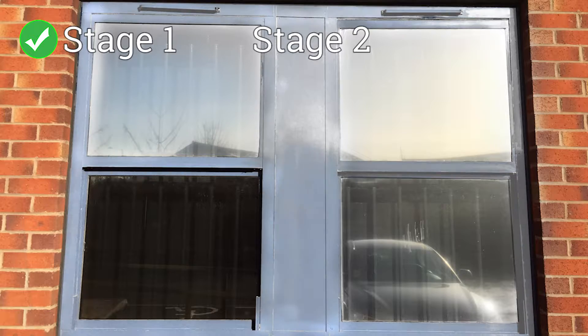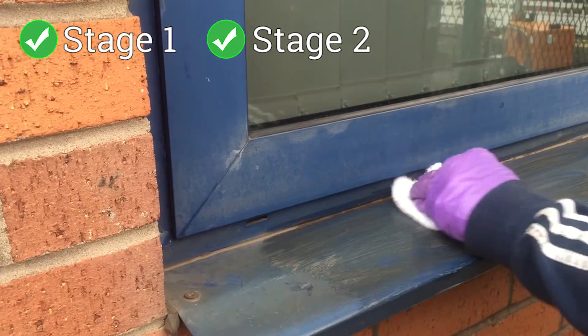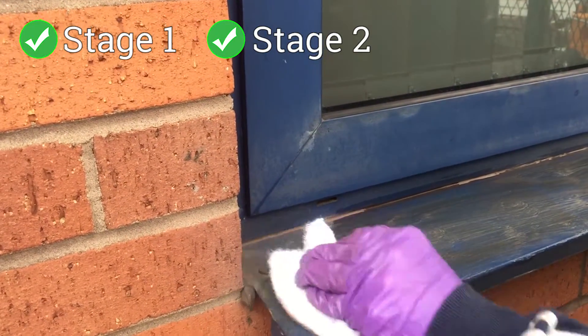Stage 2. The colour pigment turns to a white, powdery-to-the-touch substance. The Purple Rhino 3-step system can still restore and protect the colour back to its original factory finish.